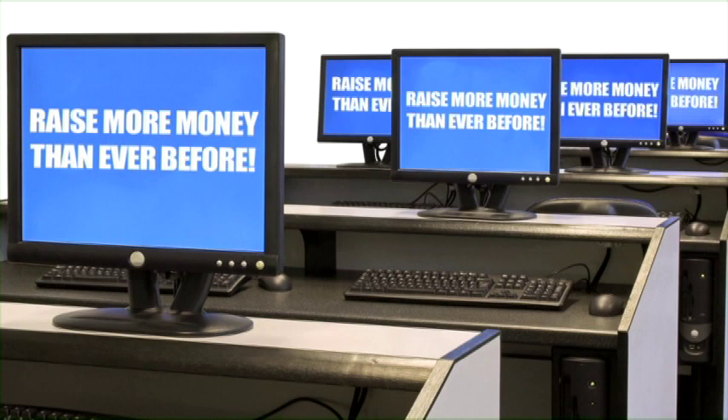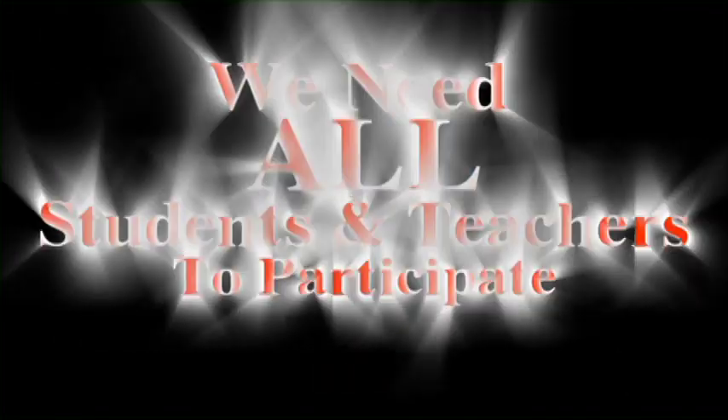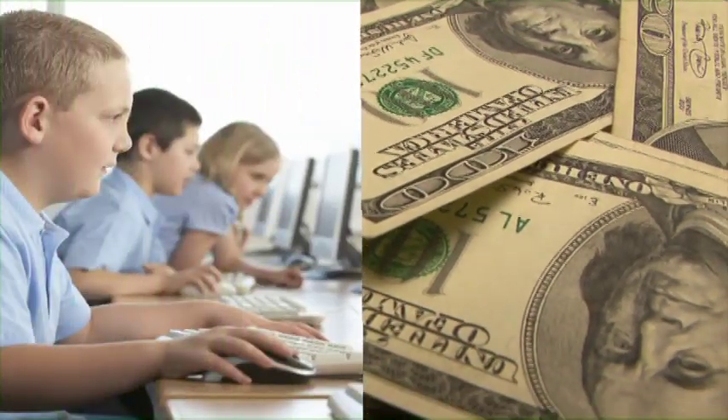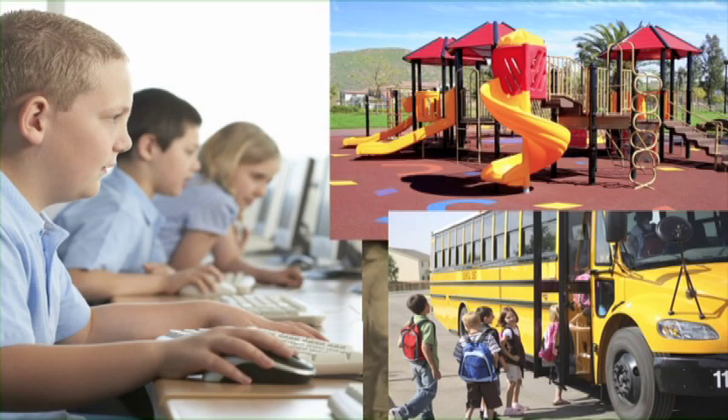The goal is to raise more money than your school has ever raised before. To reach that goal, we need all students and teachers to participate. Fundraising is very important to our school — it pays for things like computers, playground equipment, field trips, and many other things that make our time at school much more fun and educational.